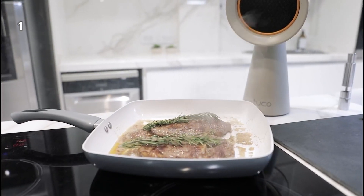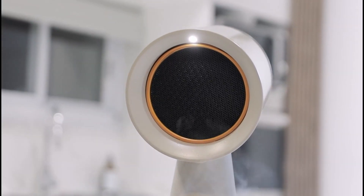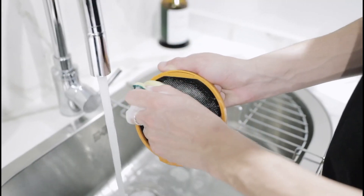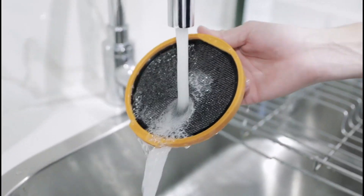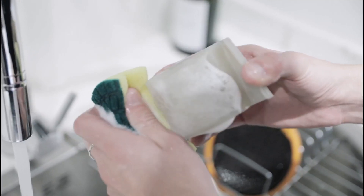1. This Tuko Portable Range Hood is a compact kitchen exhaust fan designed to filter unpleasant smoke and odors. It helps prevent oil from spreading through the house, ensuring a cleaner and more pleasant cooking environment.